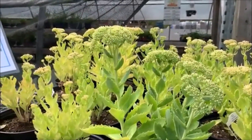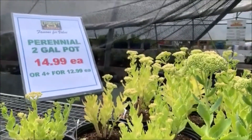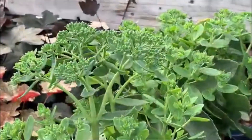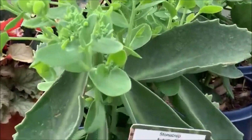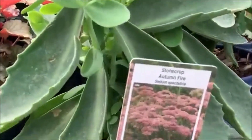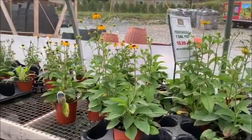This stonecrop sedum is on sale — look at the price. I have plenty of these in the garden now that started only from a handful of plants from my parents. Right now, I feel so grateful for what is given to me for free and that which has grown abundantly.